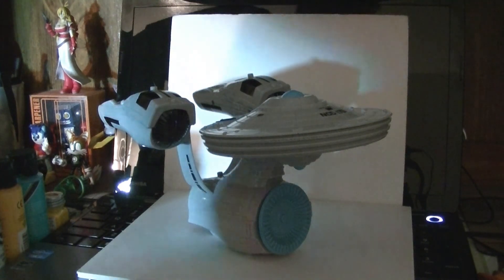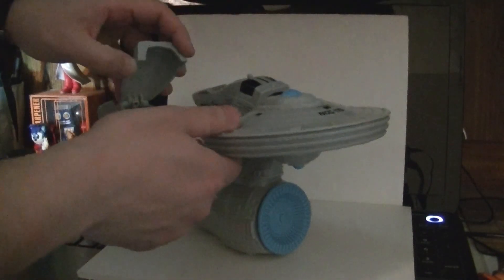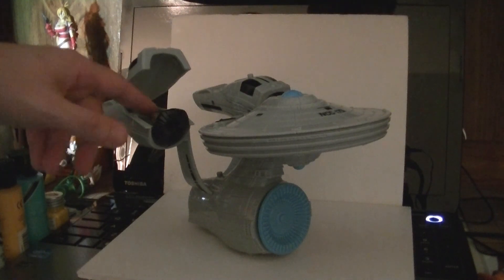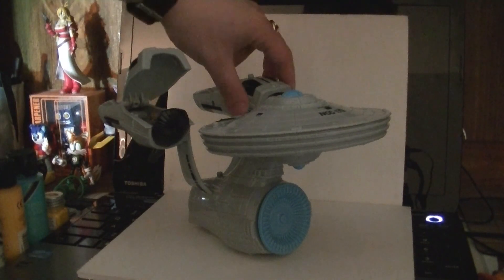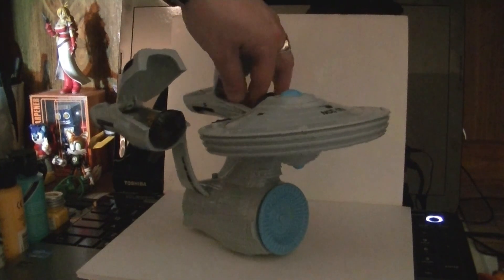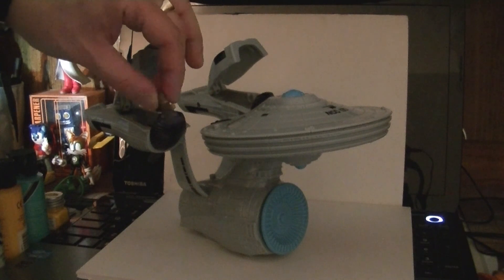So what does the thingy do? Well, it opens up. These are meant to hold the battle pods, which is part of the gimmick of the toy line. But in this case, I use them as storage for the included crew.